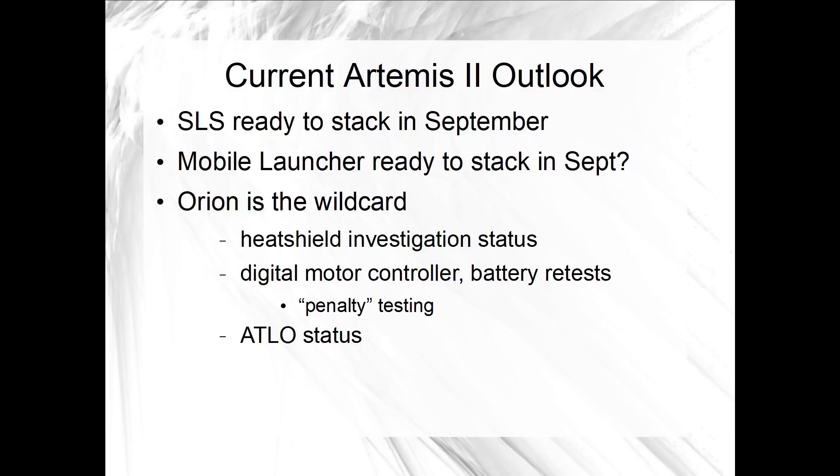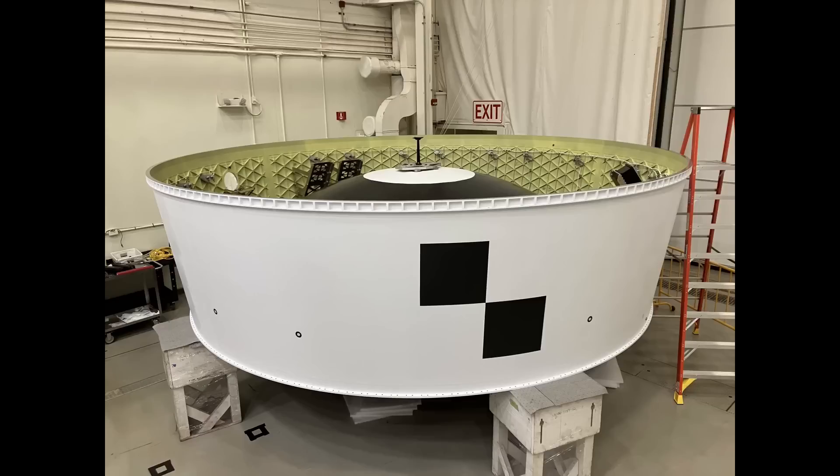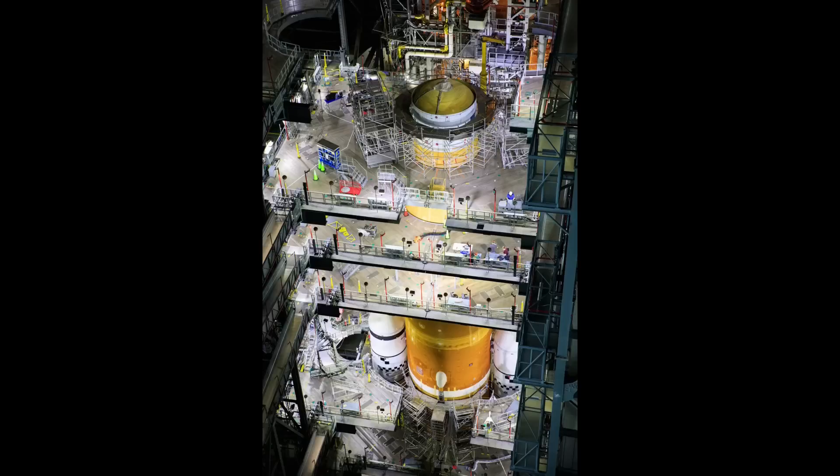Looking ahead to that update, here's the current outlook for Artemis 2 and 3. For Artemis 2, with the LVSA shipment now scheduled, the elements of the SLS launch vehicle would all be essentially ready for stacking next month, in September. SLS is responsible for the Orion Stage Adapter, which connects Orion to the launch vehicle, but the OSA is not needed for the SLS-only vehicle configuration that NASA is considering for a tanking test.